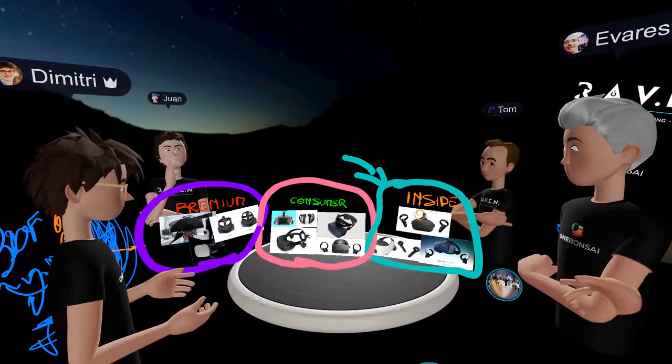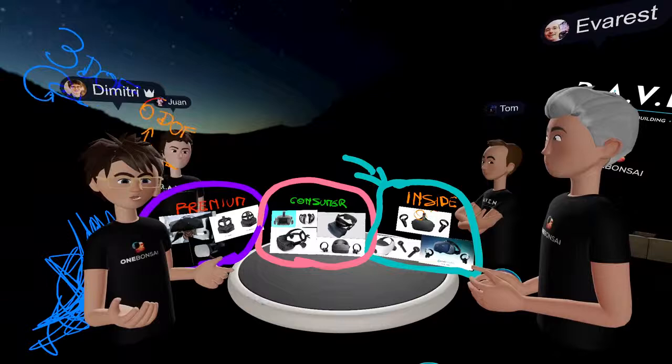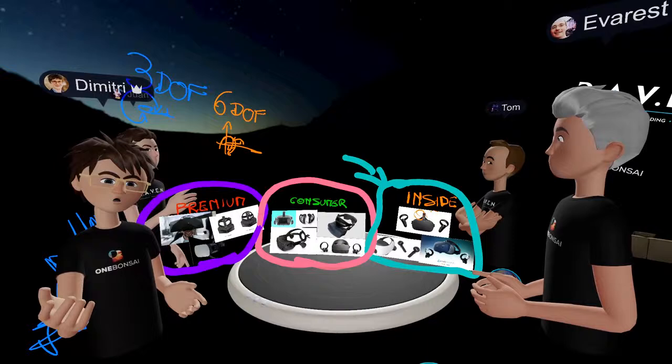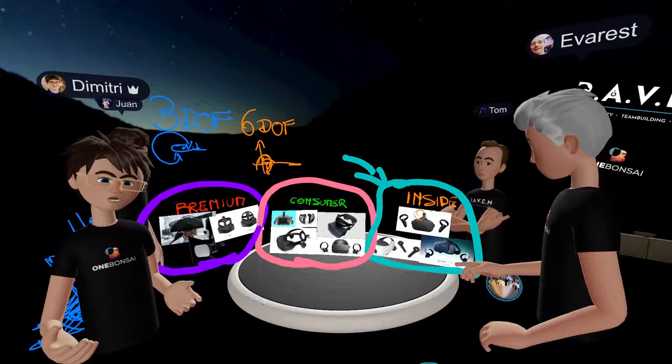That concludes our episode. The next episode will happen on Friday around 16:00. We will have a new special guest — Jean-Louis from a company called Pulpio, which specializes in 360 video. Raven, One Bonsai, and Pulpio have already worked together, and he will be able to tell you his story on Friday. It was lovely to hold this show with you.